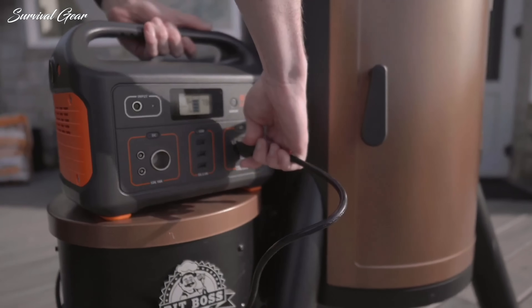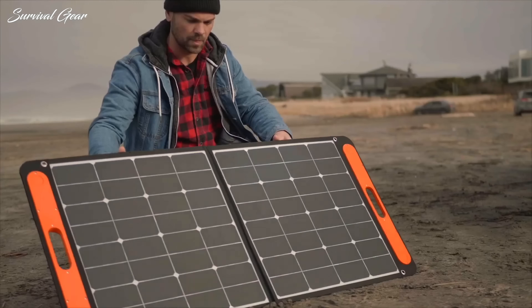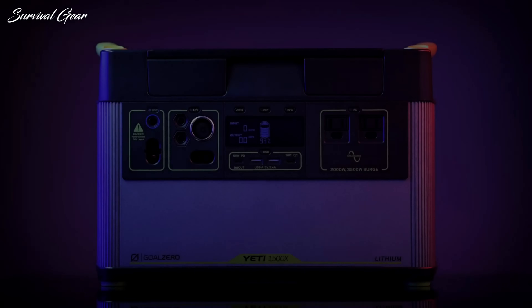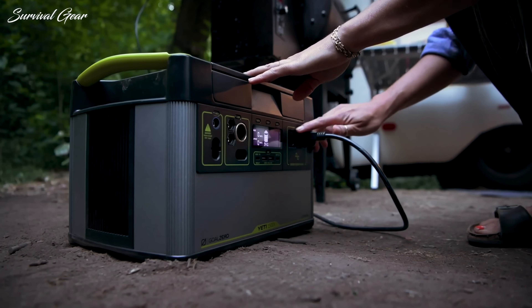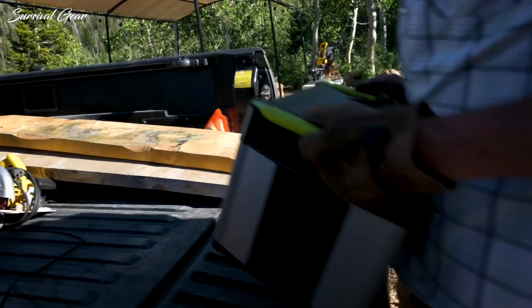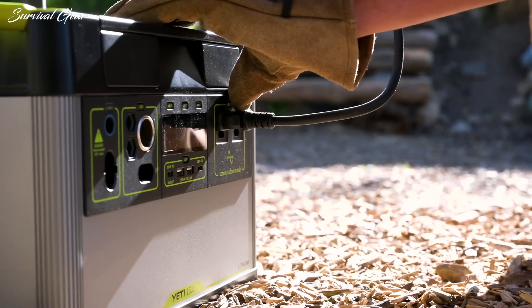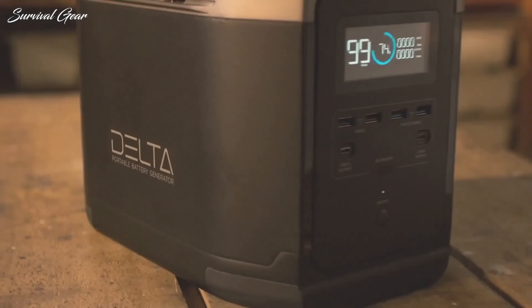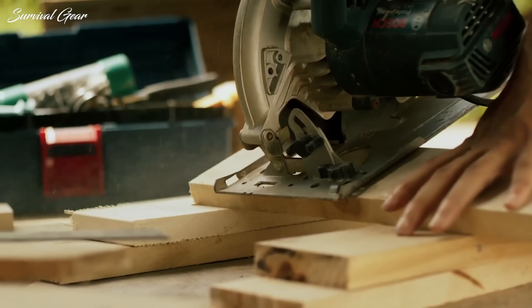Now, thanks to a technology that combines lithium-ion batteries with solar power, you can obtain a green energy backup source whenever you need it. Typically, a solar generator converts sun energy captured by solar panels into electrical power and then stores it in a battery. In today's video, we're taking a look at some of the best portable solar generators to power your devices during your next RV trip or short-term unexpected power outage.